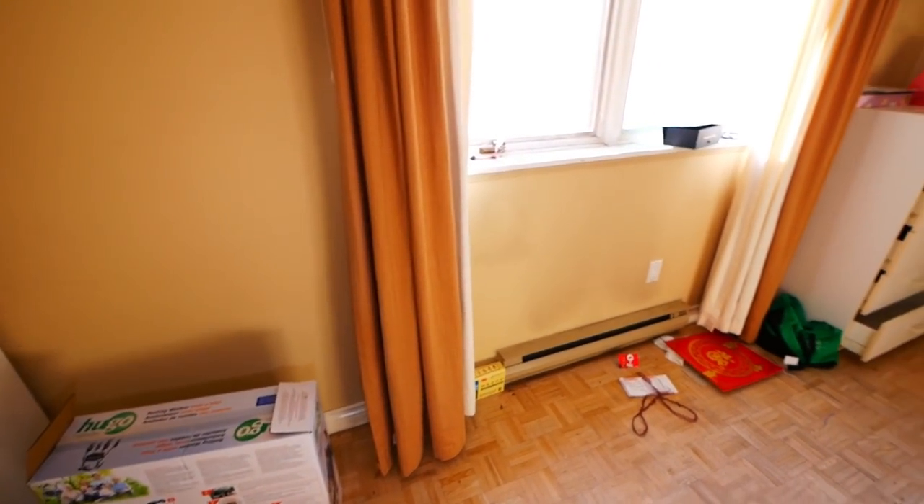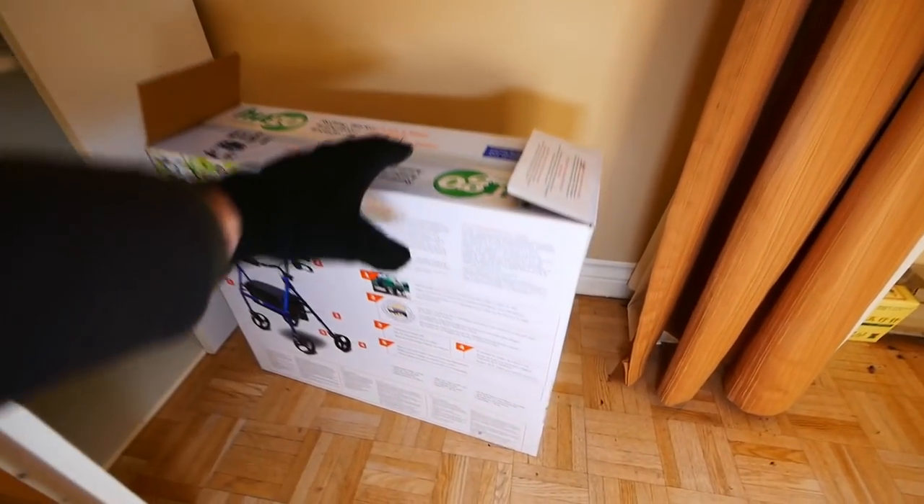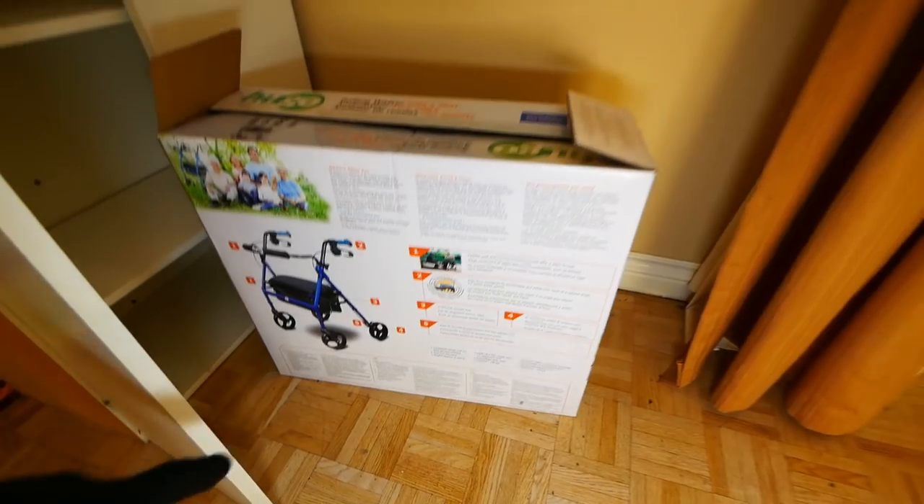Mostly just junk in here. We got a walker, so yeah, maybe an elderly person lived in the basement.